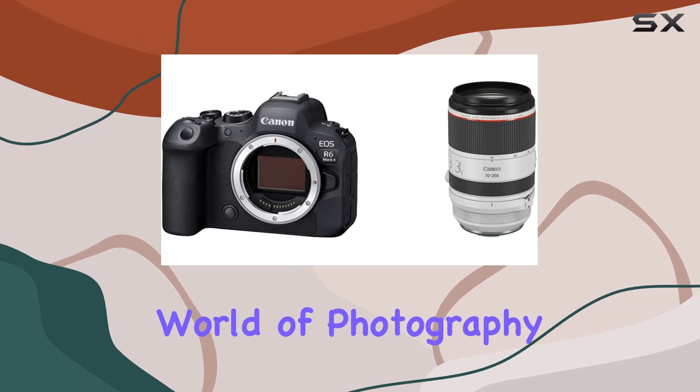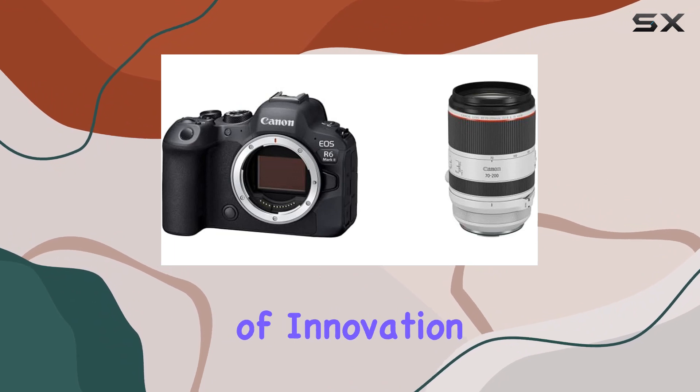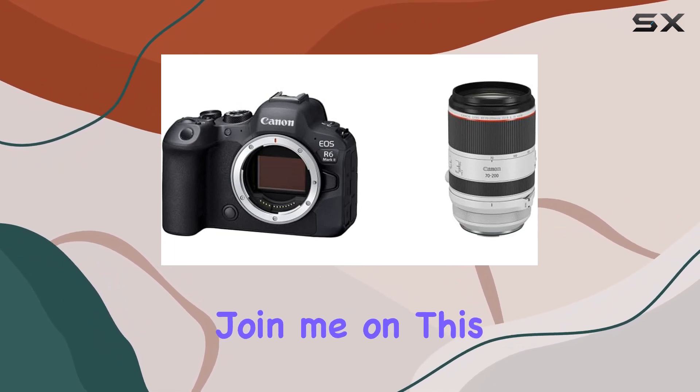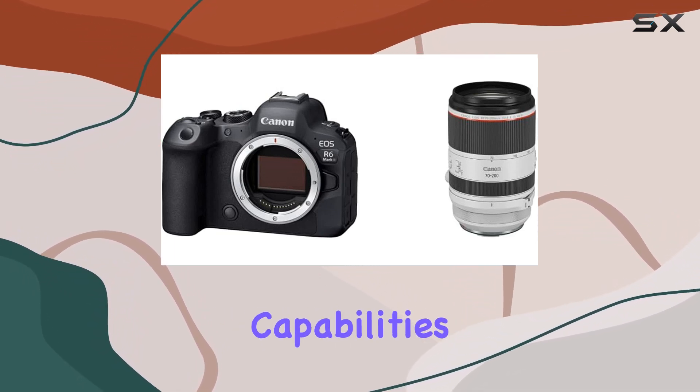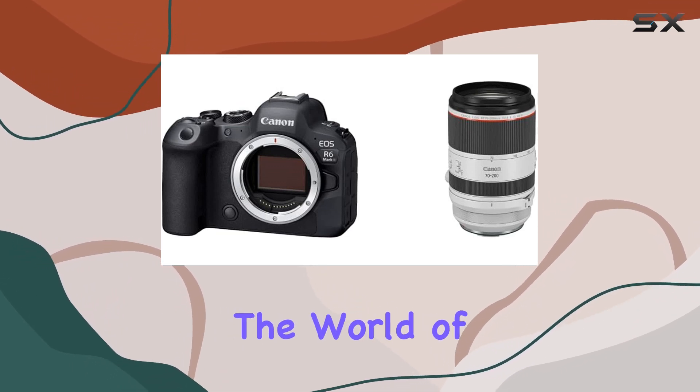In the ever-evolving world of photography, the Canon EOS R6 Mark II stands tall, providing a seamless blend of innovation and performance. Join me on this journey as we explore the capabilities that make this full-frame mirrorless marvel a true powerhouse in the world of visual storytelling.